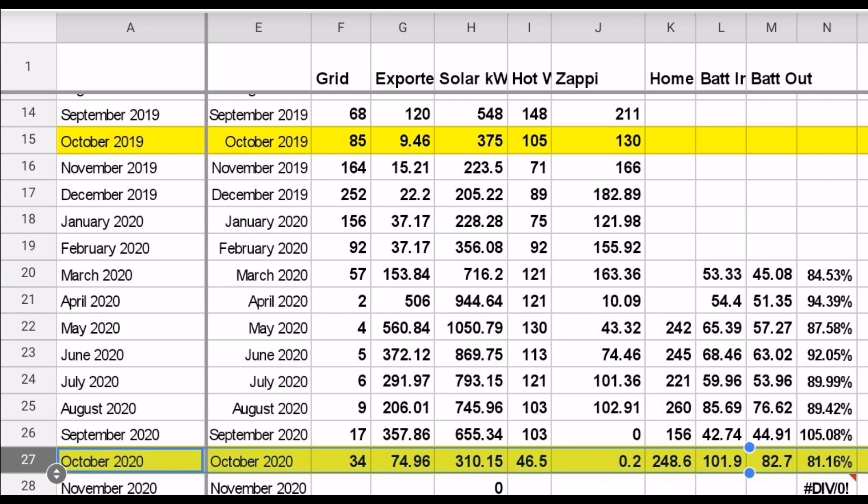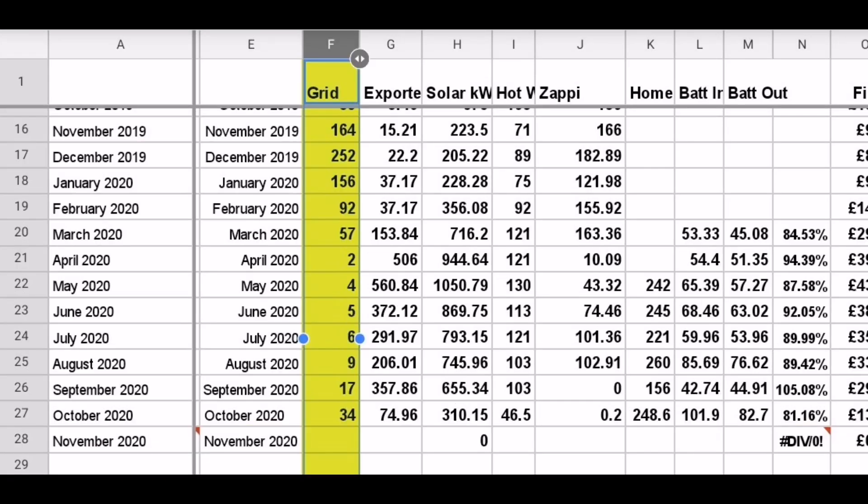The pattern is clear: the more you generate, the more you can use, and when energy is short something has to give — whether the car charges from the grid, hot water comes from the grid, or another source fills in. Grid usage is up: 17 kilowatt hours last month to 34 kilowatt hours this month. Some of that is the battery swap testing process requiring calibration imports/exports, but some is because the Give Energy battery is simply using more energy than the Pure Drive.